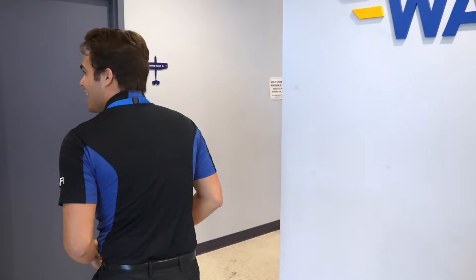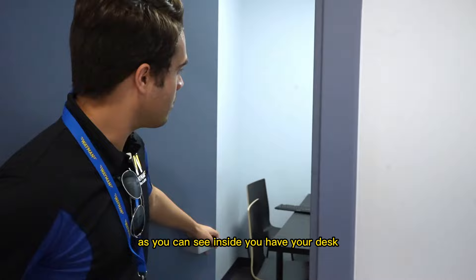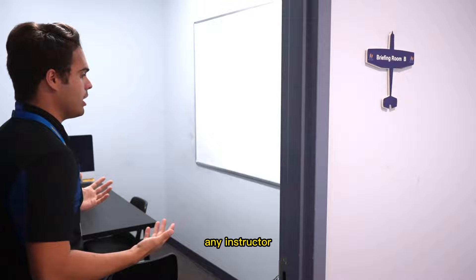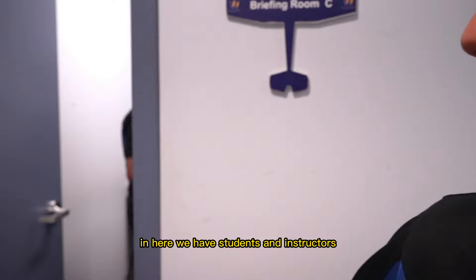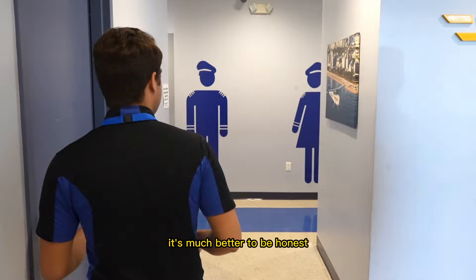Over here to our left we have all the offices and rooms for our CFIs to have their ground sessions with their students. As you can see inside, you have your desk, a computer, a whiteboard — pretty much the perfect teaching environment for any instructor. It's nice and quiet. We can even look inside here — we have students and instructors. This is where I personally like to teach; it's much better, to be honest.